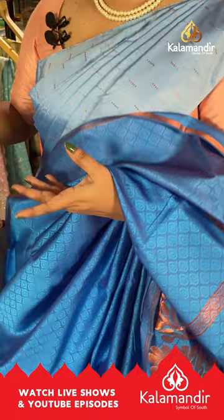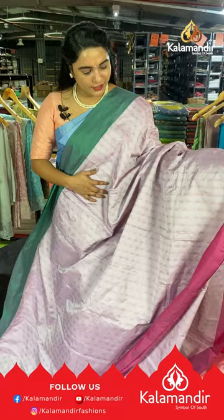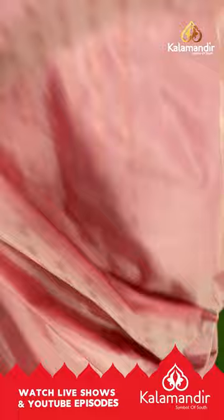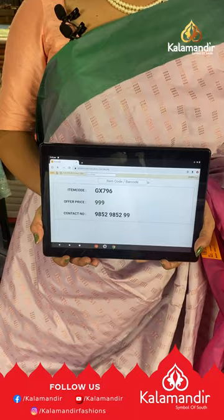Next saree is in light lavender, green, pink and peach color with block buttis on the body and ganga-jamna border on either side. The pallu is contrast with block bunches and lines, paired with a contrast plain blouse with border. Saree code GX796, price ₹999. To buy, take a screenshot and share on our WhatsApp number.